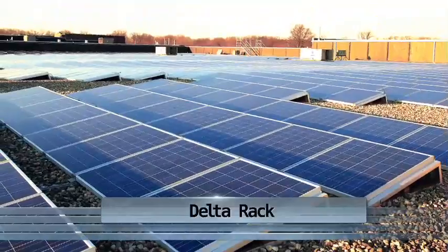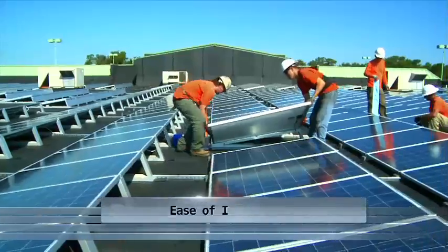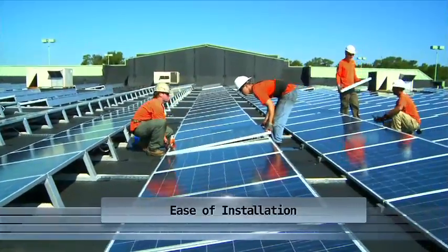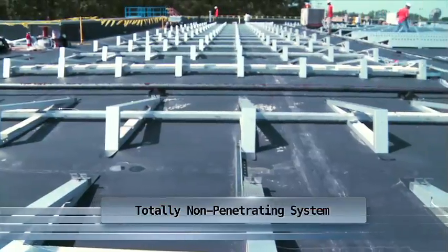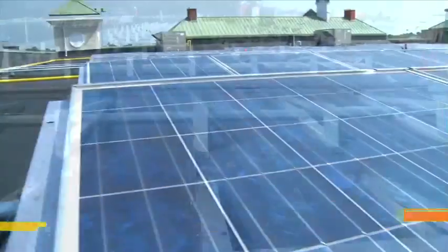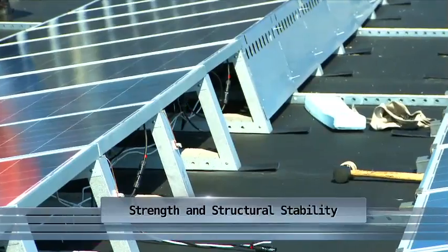The Delta Rack, SunEdison's low-impact mounting system for solar modules, is easy to install while reducing material waste. And because it's totally non-penetrating, it ensures that your roof warranties stay in place. The patented technology and solid steel construction provide strength and structural stability.